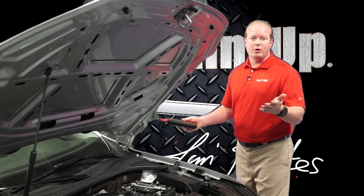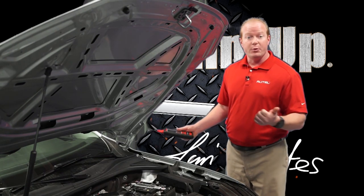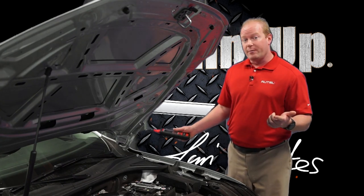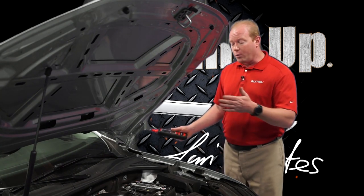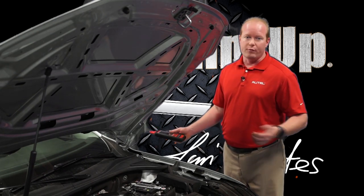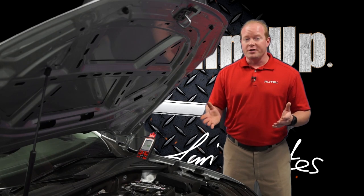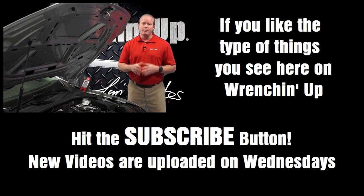Now that we have the serial number for the new battery entered into the system, the car knows that a battery has been replaced, what the amp hours of the battery are, and that it can start its new charging cycle. This will not only maintain the life of the battery, but also give it its best performance over time. Using the Autel tool, the process is pretty simple, but it's very vital when you're replacing a battery — so make sure you put this as part of your battery replacement process. You'll be so happy you did.